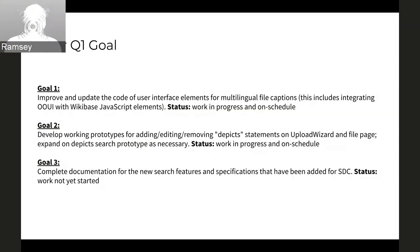Goal two is working on prototypes for the thing we're going to launch in January: the depicts statements. That is also extremely complex. We are making progress right now on the search aspect of the depicts and other statements, and next month we will do upload research and file page work. Goal three is to actually document a lot of the stuff we've invented — particularly for search, how the new features for SDC work within Elasticsearch and other search functionalities.